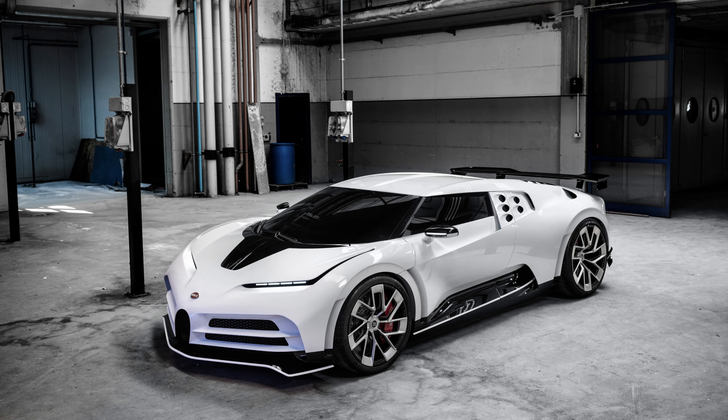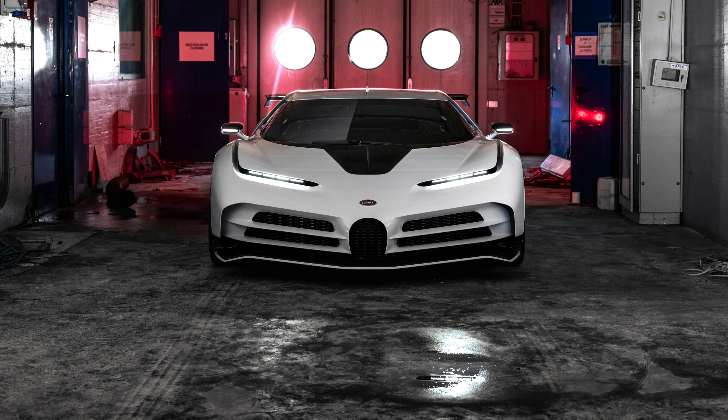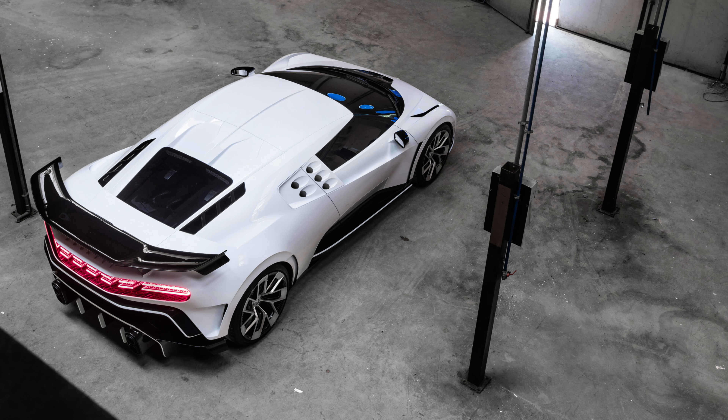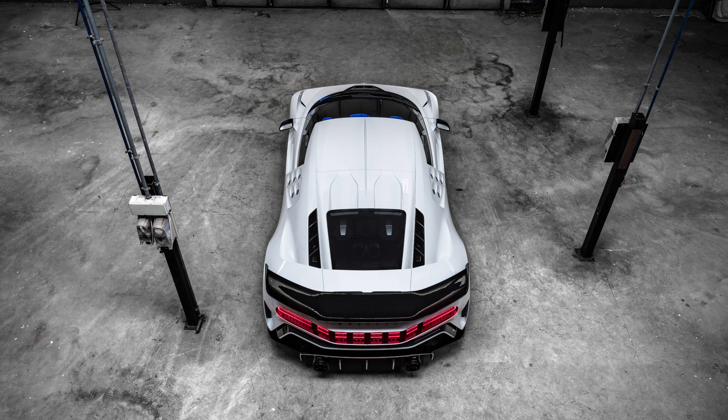The 10 examples of the Centodieci that Bugatti planned to build have already found a home, so if you have an extra $9 million burning a hole in your pocket, you're too late and you're going to have to wait until Bugatti comes out with the next version of hypercar.